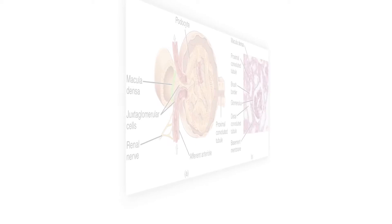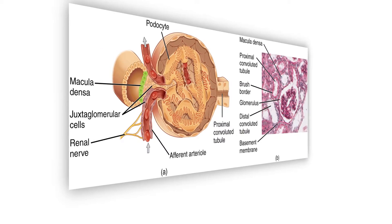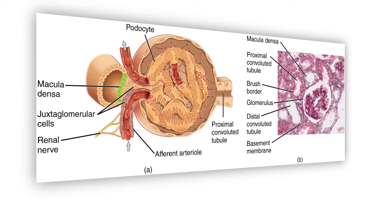The kidneys are comprised of thousands and thousands of tiny filter units. These filter units are comprised of a small blood vessel called a glomerulus. It has a special name, it's one cell thick. There's an inflow and an outflow, and the glomerulus, the single vessel, branches in the middle to form a network of branches.